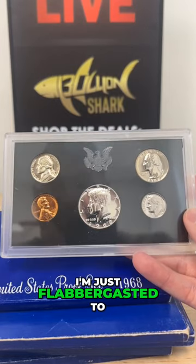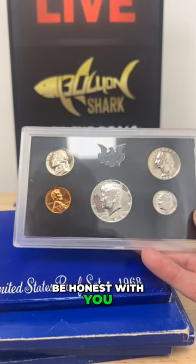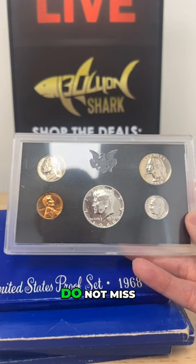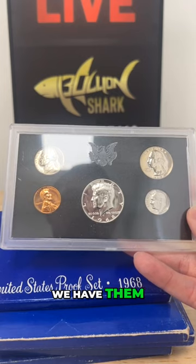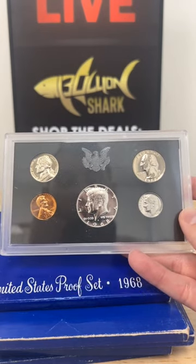I'm just flabbergasted, to be honest with you. 20 sets available — do not miss out on this opportunity. These will ship ASAP. We have them in stock, ready to rock and roll.